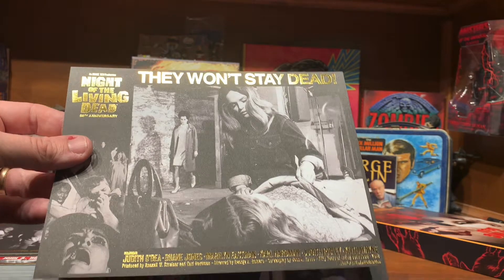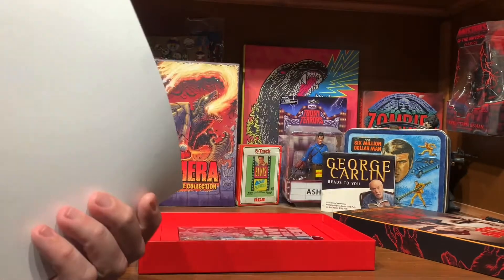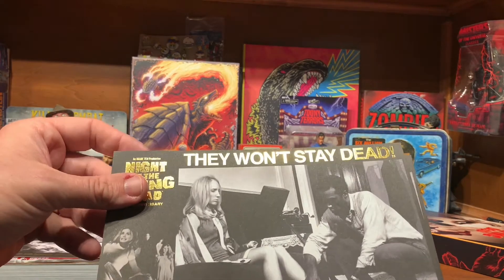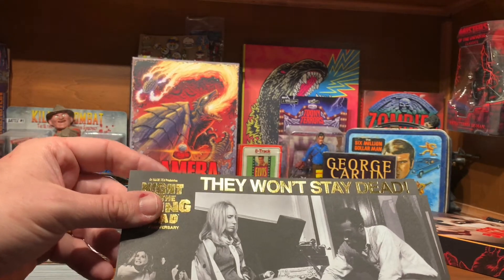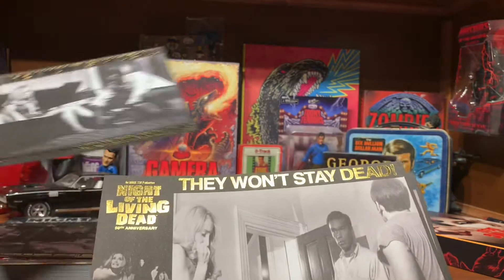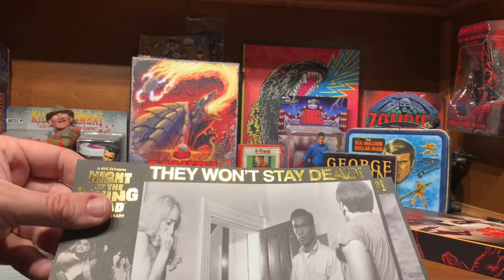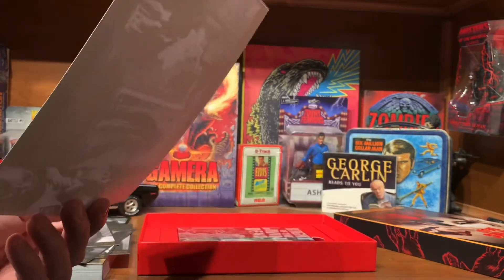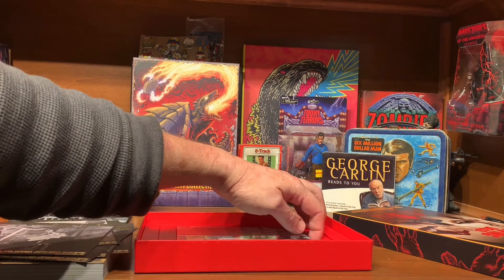There's Cooper's wife and the girl tending to the little girl. Judy Rose — was that her name? I don't know if it was in the original, but I know it wasn't in the remake. There's Barbara and Ben, and Ben, and Tom. And Ben fighting them off with the fire. Very cool.